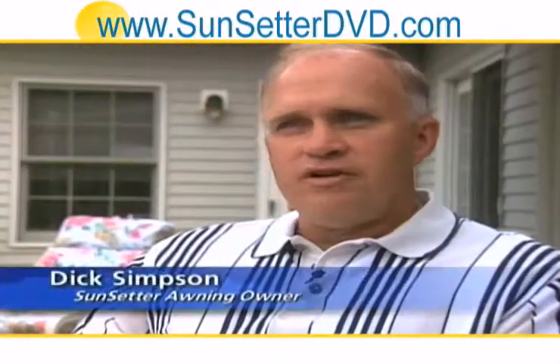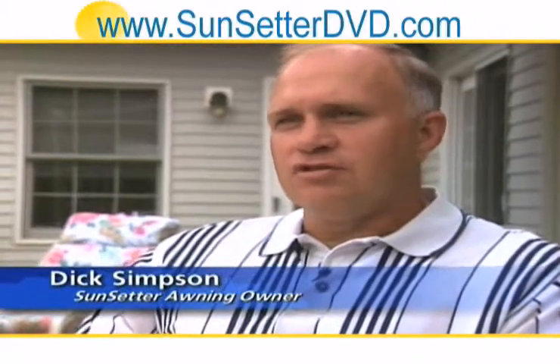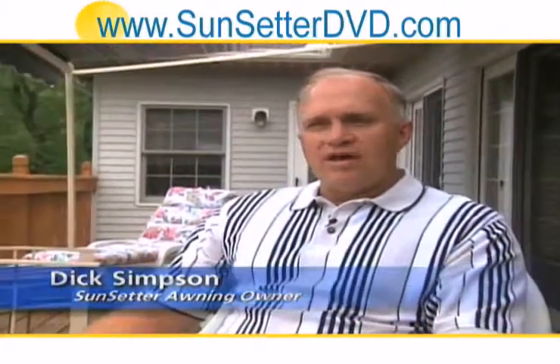Out here, it's probably in the mid-90s right now. The sun is out. And without the awning, it was unbearable out here. So with the awning, I'm going to come out here, sit in the chair, relax, take a nap, read.